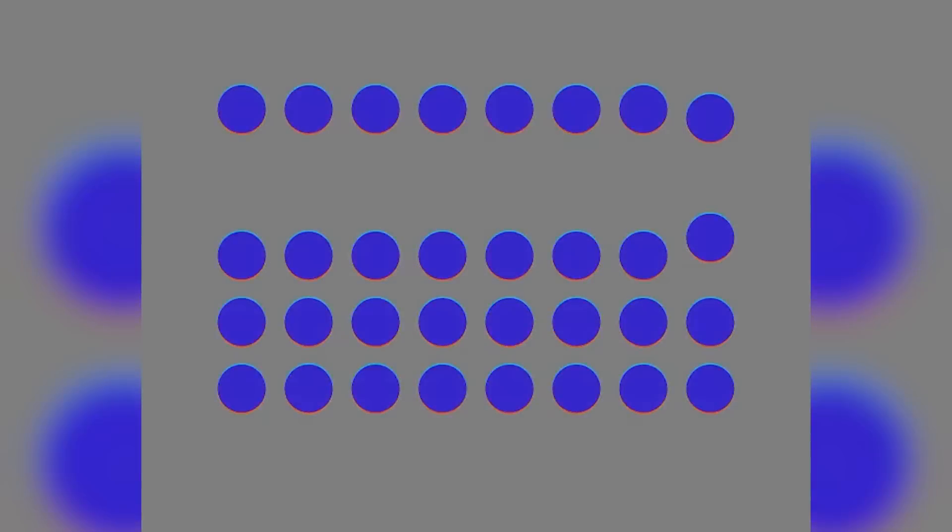On our screen right now is a lot of different circles. You might think that these circles are moving, but this is actually a static black and white image. My mind is blown — and so is yours.